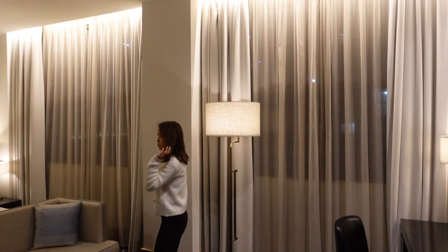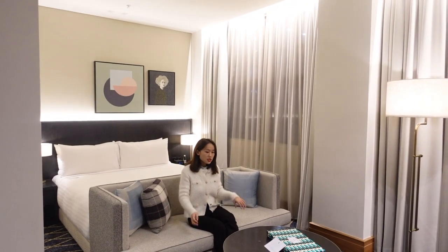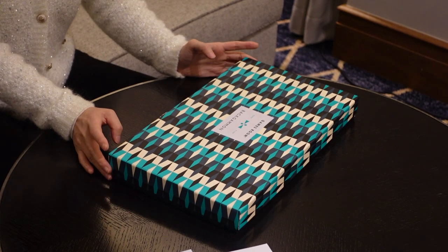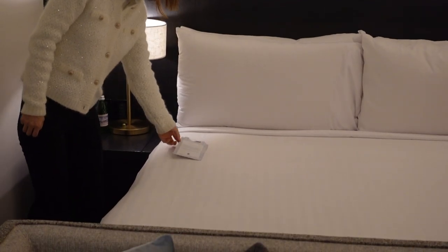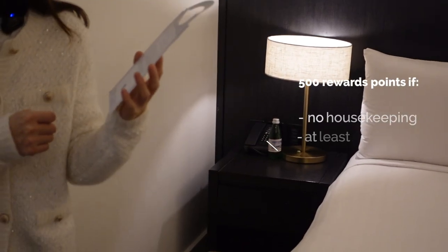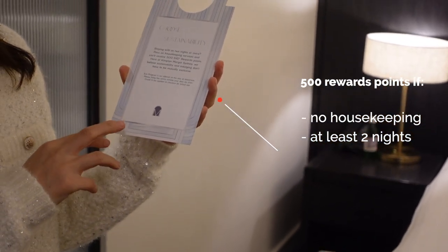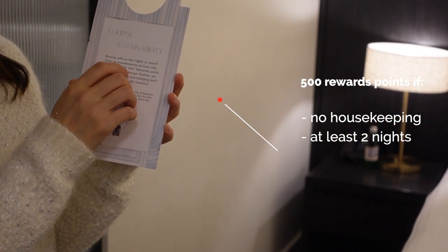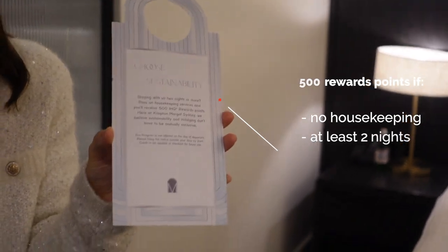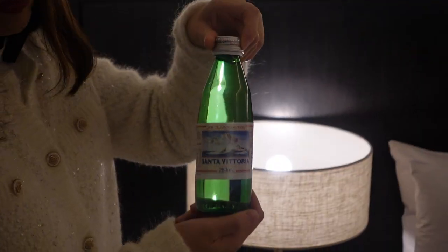On this side we've got a very comfy couch next to the bed. This is the only hotel that provides a game for us. I found a small information card that says if you don't call housekeeping and stay for two nights, you'll get an extra 500 IHG reward points. And there's complimentary mineral water.